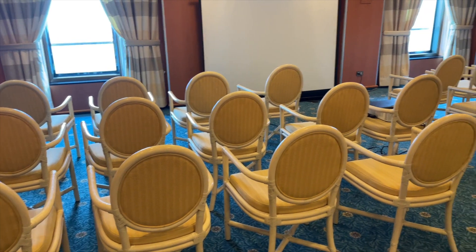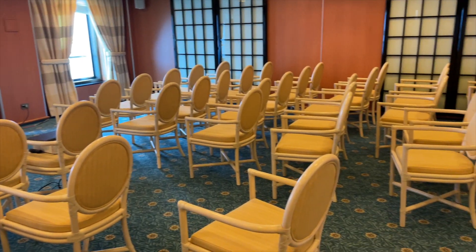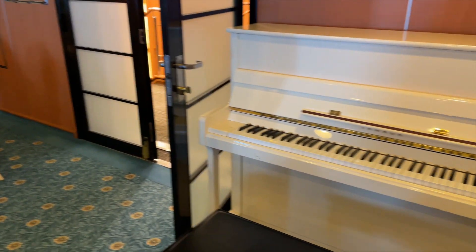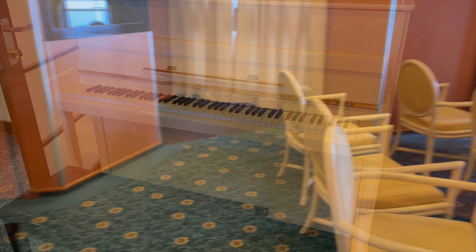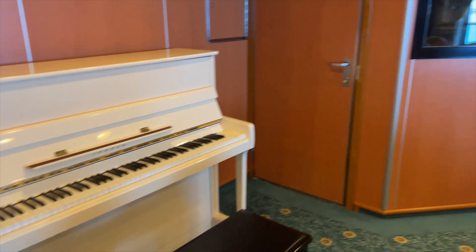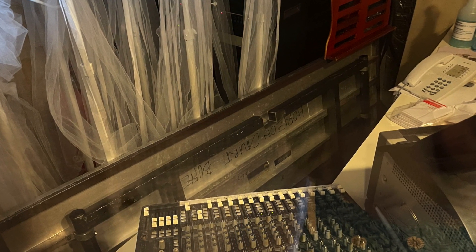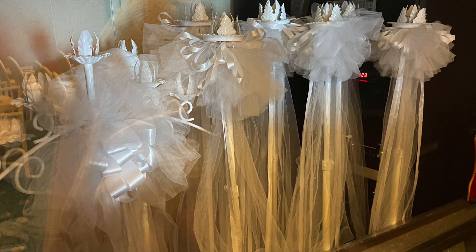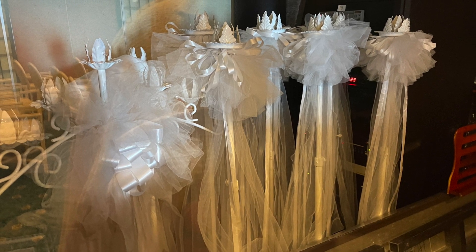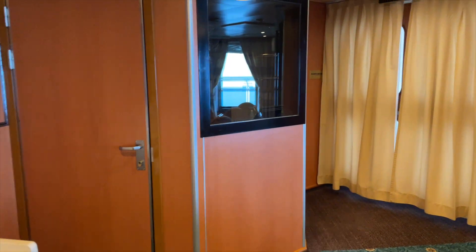As we step inside, it's actually set up for a meeting right now, but it gives you an idea of what you can expect and what you can do with the space. There are about 45 chairs in here right now. You can see there's actually a real piano. There's also a sound booth, and you can see there are stanchions inside the sound booth that look like they would hold a candle. I'm not sure if you can have real candles on board the ship — I highly doubt that — but you can chat with whoever's in charge of wedding planning and ask them that question.